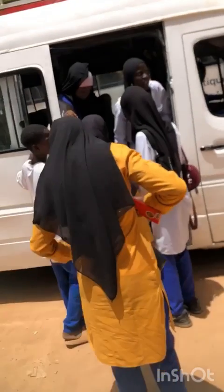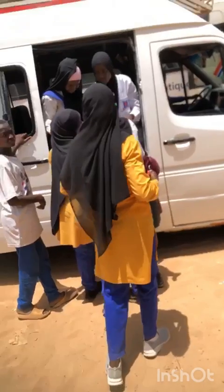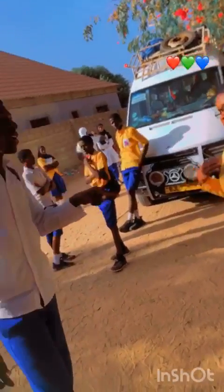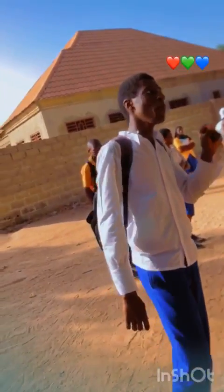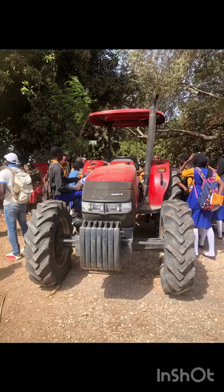Hi guys, this video is all about our agri field trip which was scheduled by our agri teacher named Mr. Lee. I must say it was really a very successful one. At first we went to the engineer unit where we got to see some farm machines and farm implements too.